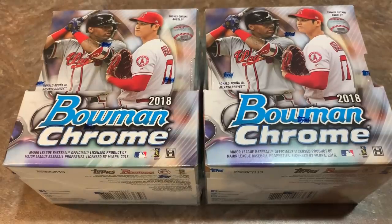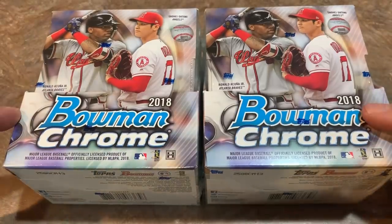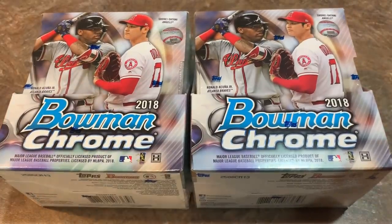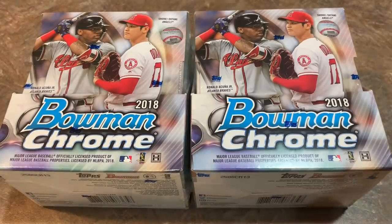Hey everybody, welcome back to another brand new video. Today we are opening two master boxes of 2018 Bowman Chrome, a really nice product. We're going to be looking for some of the good rookie cards from this set. There's some nice prospects in here and some autographs as well — two on-card autographs per box, one per mini box. We're looking for rookie cards of guys like Ronald Acuna Jr., Shohei Otani, Walker Buehler, Miguel Andujar, Alex Verdugo, Keston Hiura, Bo Bichette, and so on.